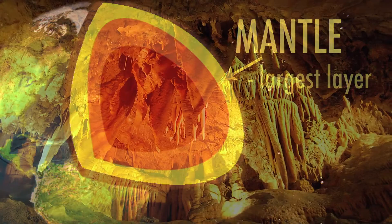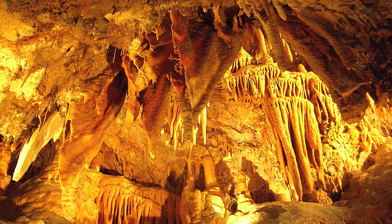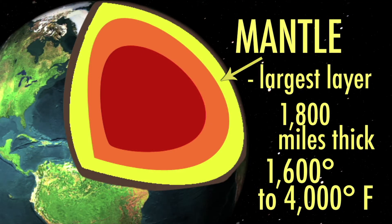The next layer is the mantle, which is also the largest. At over 1,800 miles thick, the temperature ranges from 1,600 degrees to over 4,000 degrees Fahrenheit.